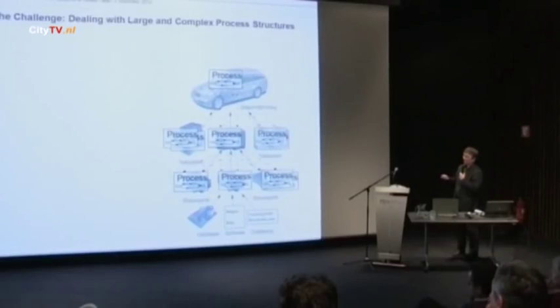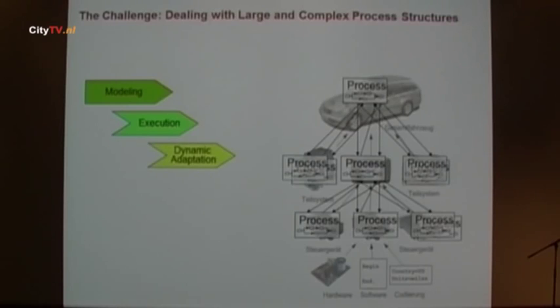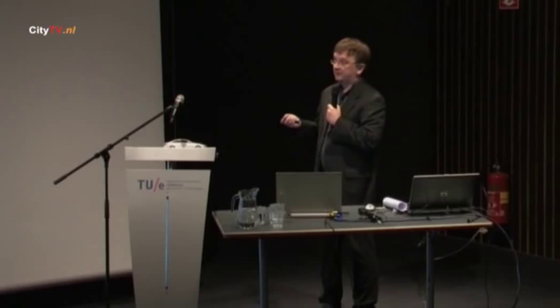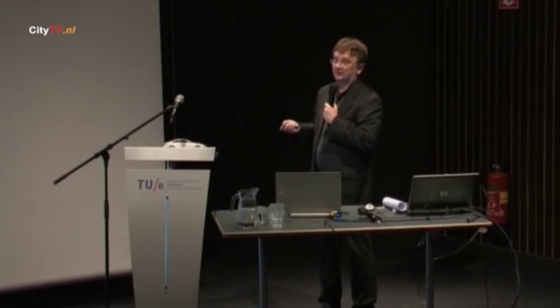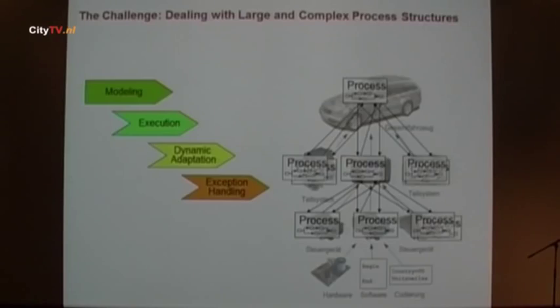The idea is you have these processes — we also call them object life cycles — for each of these components, with all their interdependencies. The challenge is to support not only the single processes for a particular component but the whole process structure. This requires support for modeling, execution, possibly dynamic adaptation considering that car design might change, and some kind of exception handling. What happens if someone changes a particular part of the car and we have already released other components that depend on it? Who do we have to contact? What tests need to be repeated?